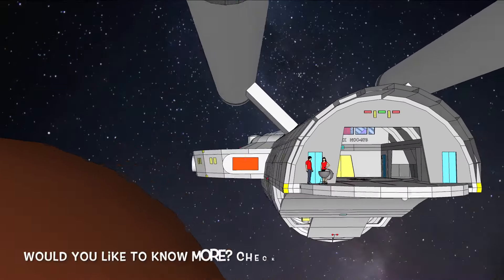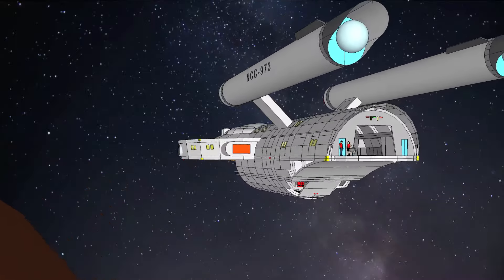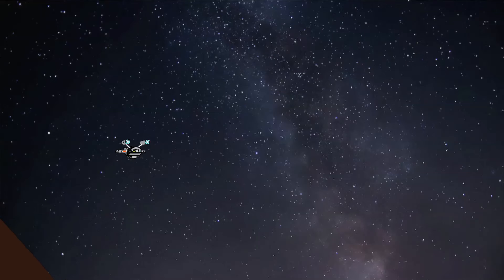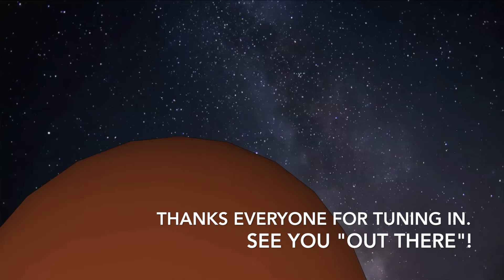Would you like to know more? Additional info on the ship's layout, capabilities, and crew is available in the description. If you enjoyed this tour, consider subscribing — you'll know when an update has been shared. Thanks everyone for tuning in. See you out there.